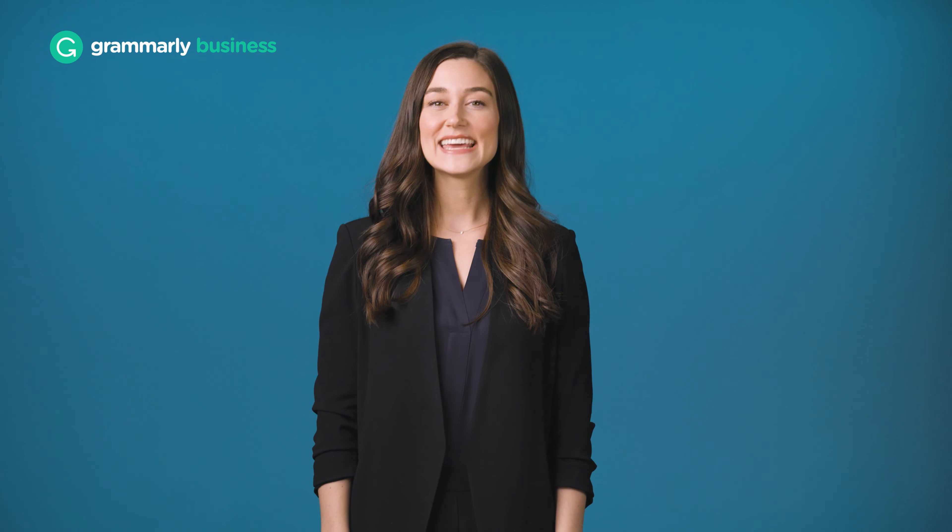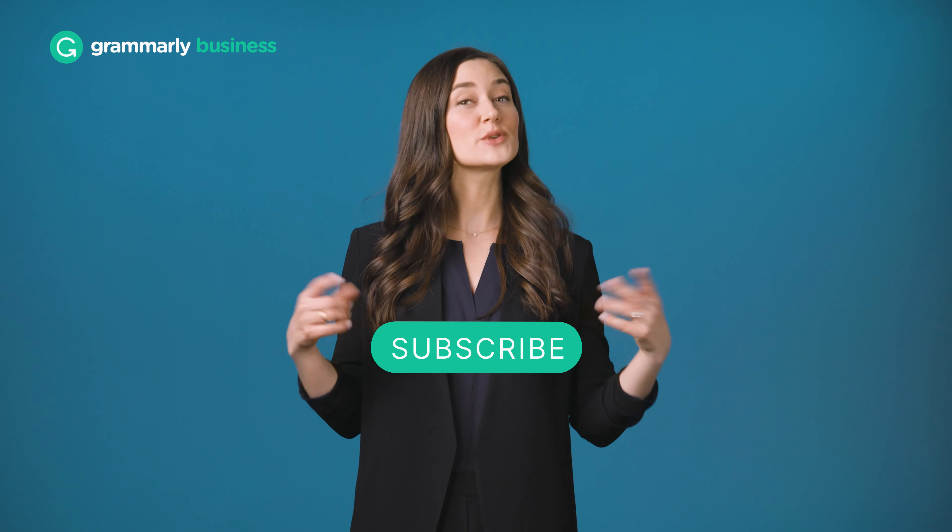We'll dive deeper into the benefits of Grammarly Business in upcoming videos. Subscribe to this channel so you can be the first to learn more. See you soon.